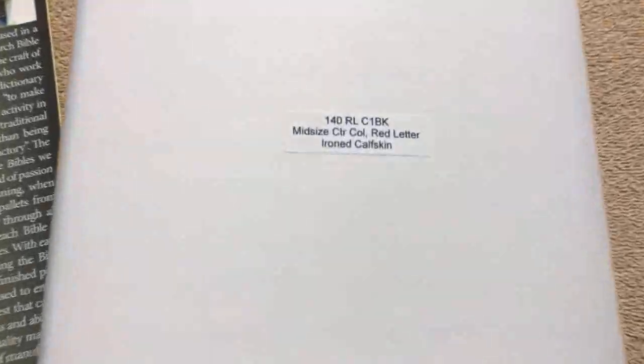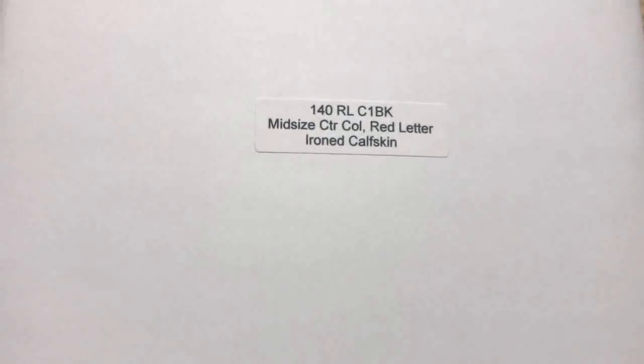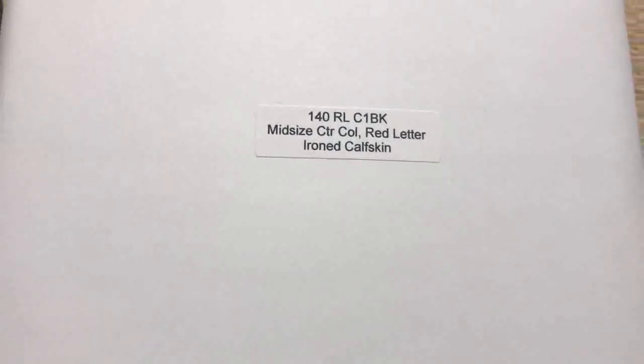Hi everybody, so today I'm going to do a review of the mid-sized center column reference Bible. This is a red letter edition in iron calfskin.